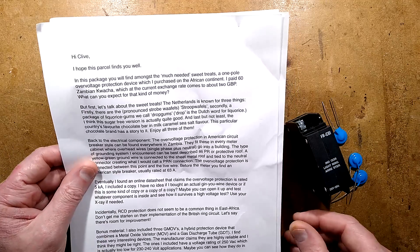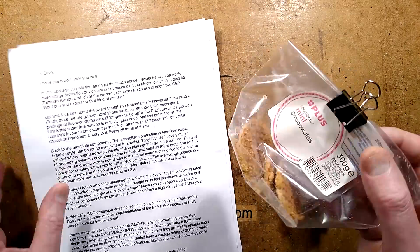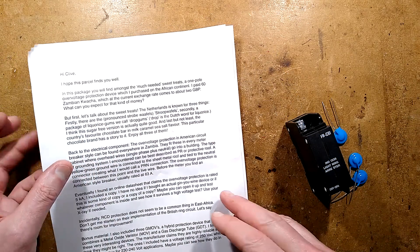Let's talk about the sweet treats. They're known for three things. First, they're pronounced Stroopwafels. I've been enjoying the Stroopwafels — they sell them here as well. They're basically little wafers layered with caramel. Very nice.